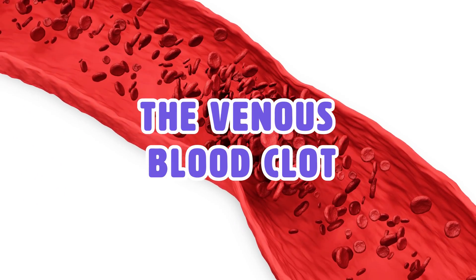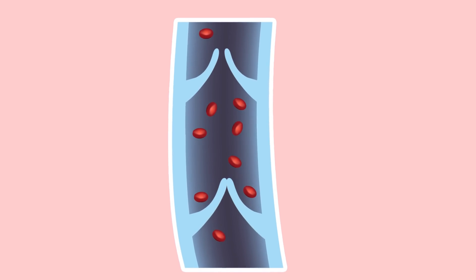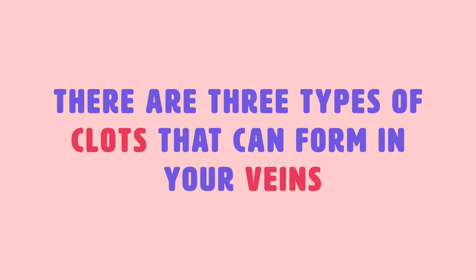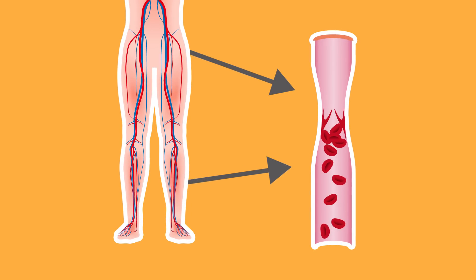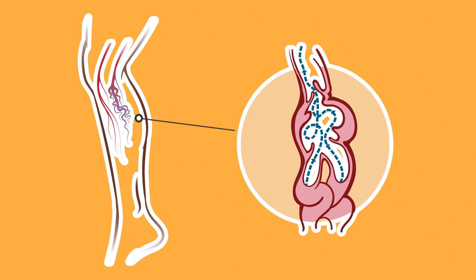The Venous Blood Clot. Another type of blood clot is the venous blood clot, which forms in veins and tends to develop very slowly. Venous clots are more prone to development after trauma or surgery. There are three types: the first is pulmonary embolism, a clot that can travel to the lungs and can cause death. The second is deep vein thrombosis, which usually occurs in the lower pelvis, leg, or thigh. The third is superficial venous thrombosis, which occurs in veins closest to the skin and can cause severe pain.